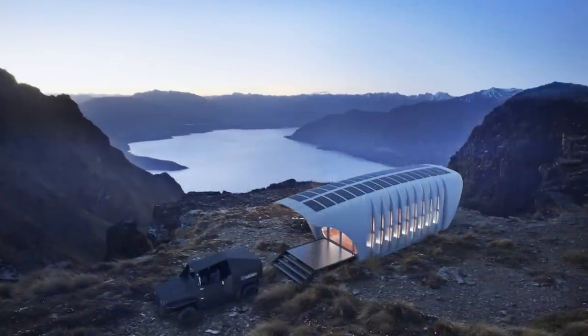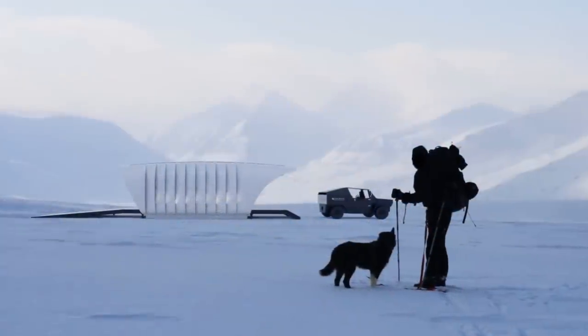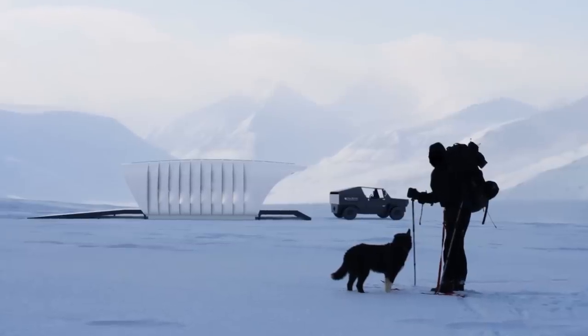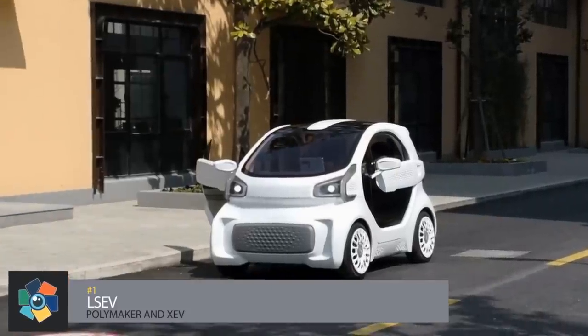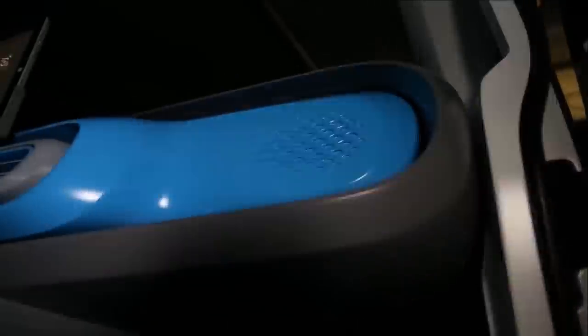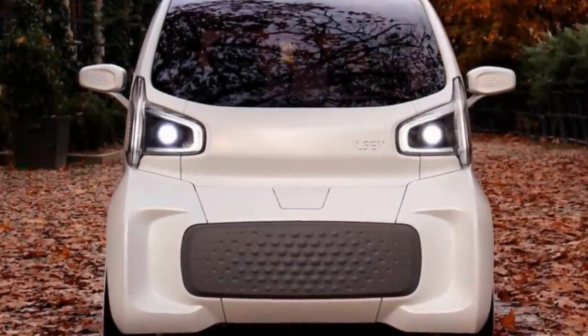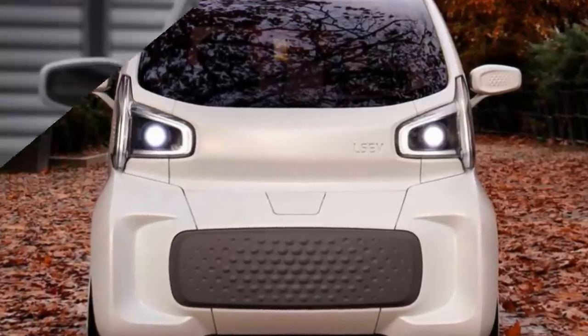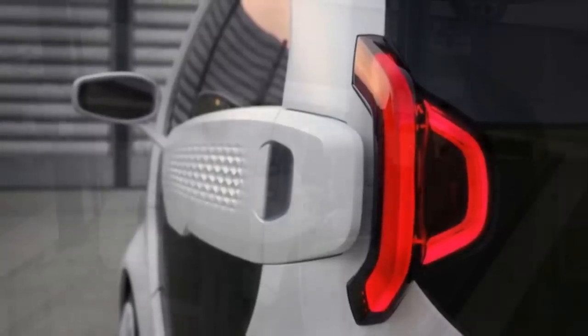Before we reveal our number one pick, don't forget to comment down below and let us know which 3D-printed vehicle you can't live without. Number 1. It's the new 3D-printed LSEV all-electric car. This collaboration between Polymaker and XEV is on pace to be the first mass-produced 3D-printed electric car. This tiny little two-seater is at the beginning of the 3D printing wave that's about to take over the automaker industry.